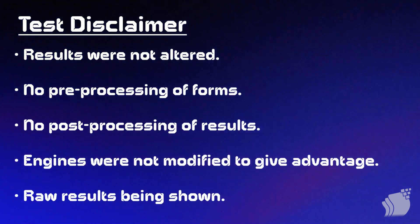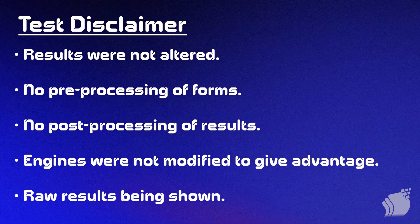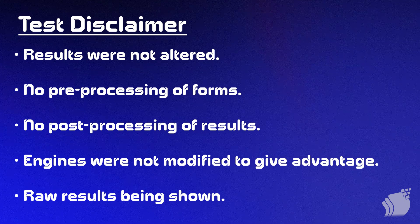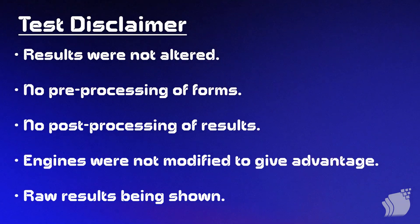We'll quickly preface the test we're going to be running through. The first thing to note is that there was no post-processing of the results — they were not altered in any way, shape, or form. The forms were also not modified to give the advantage to one engine or another, and the engines themselves were not modified in any way. What you're seeing here is the raw results from each engine for each document we're going to be processing.